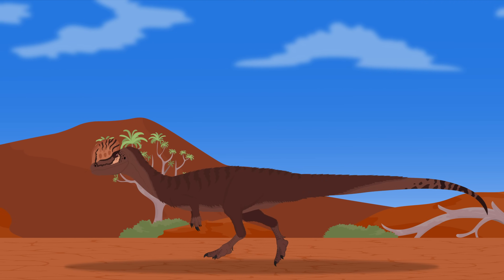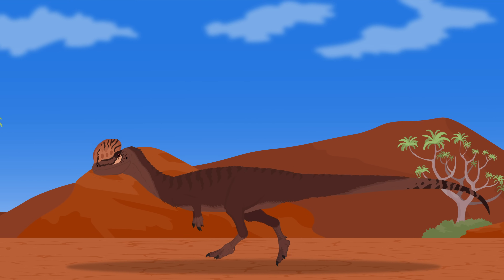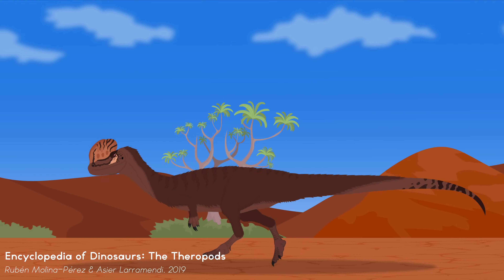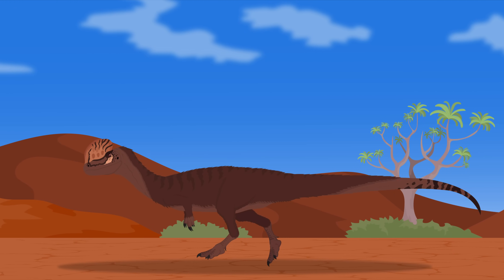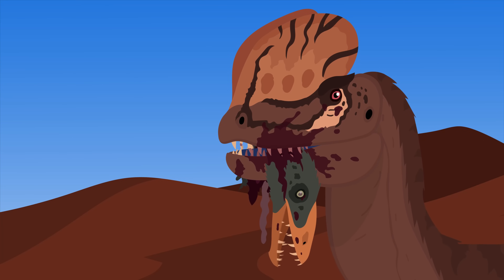Dilophosaurus is thought to have been a rather fast and agile animal. Hollow air sacs within the bones allowed the animal to intake more oxygen via unidirectional airflow through its lungs. Dilophosaurus is estimated to have reached top speeds of up to 46 kilometers per hour, making it about as fast as an emu. All of these adaptations point to Dilophosaurus being a skilled predator.